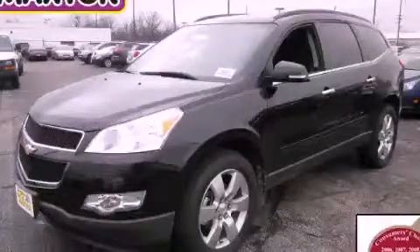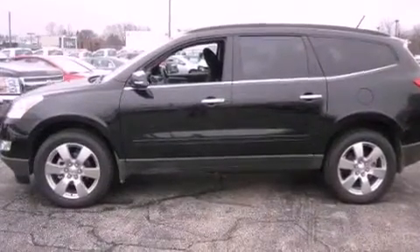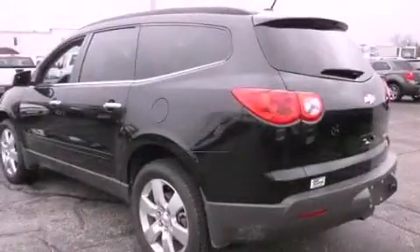This is a brand new 2012 Chevrolet Traverse — safety, space and comfort. It has a 3.6-liter six-cylinder engine and an automatic transmission.